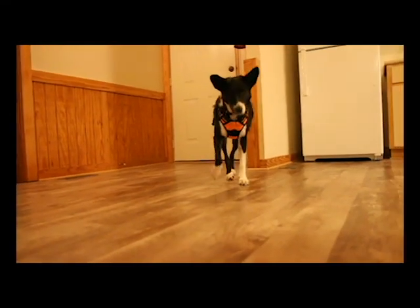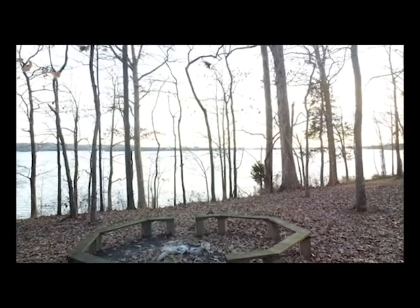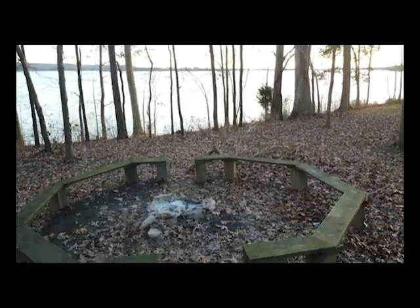Our cabin was pet friendly with a small additional cost. Behind the cabin by the water is a fire ring with bench seating for a group bonfire.